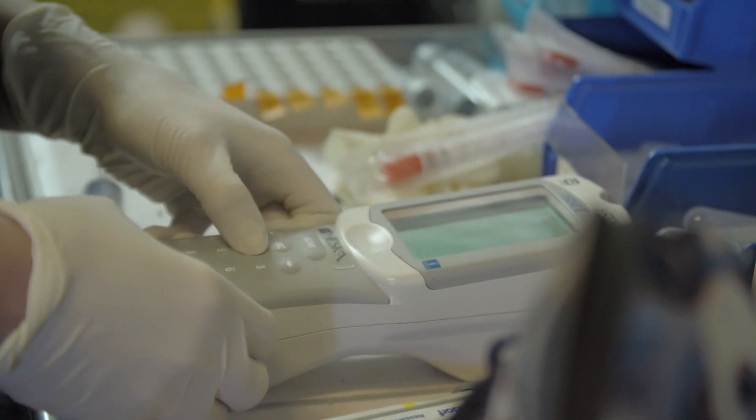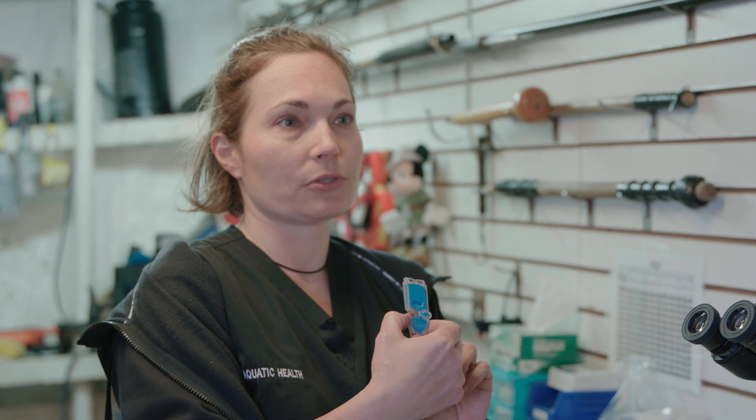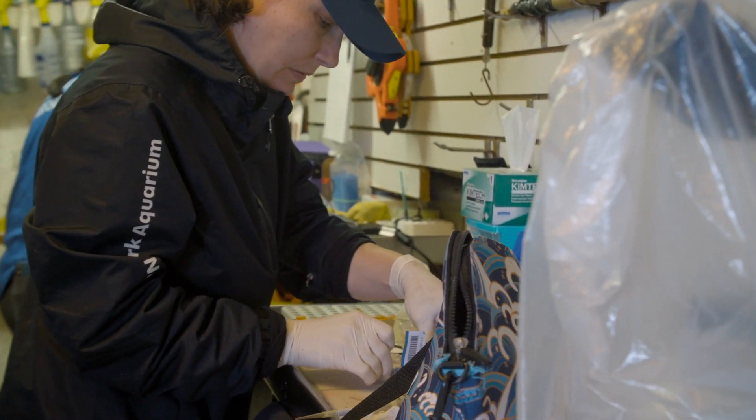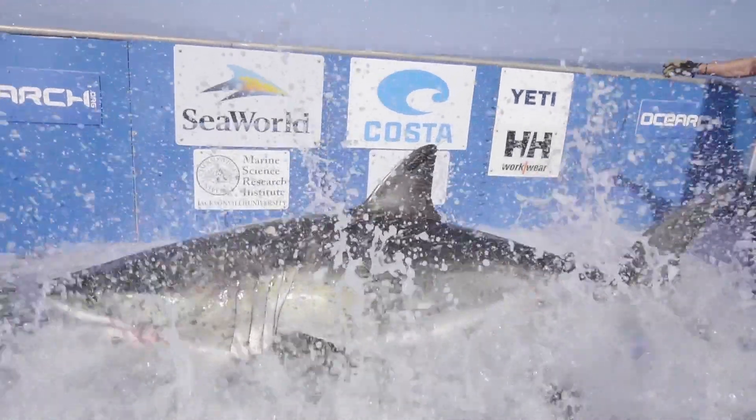We do that using a point-of-care device. Basically, the blood sample is put into this small computer cartridge. It's inserted inside of this meter, and it gives us a real-time, almost immediate readout. So we know, before the animal even leaves the lift, how it's done with the handling procedure in some cases.